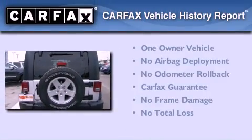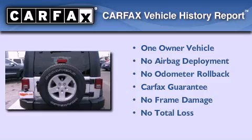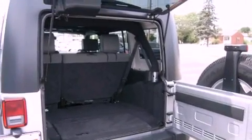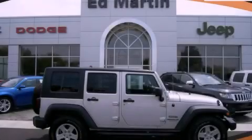This Jeep has had only one owner, and it qualifies for the Carfax buyback guarantee. Contact us today and schedule your opportunity to see this automobile in person.